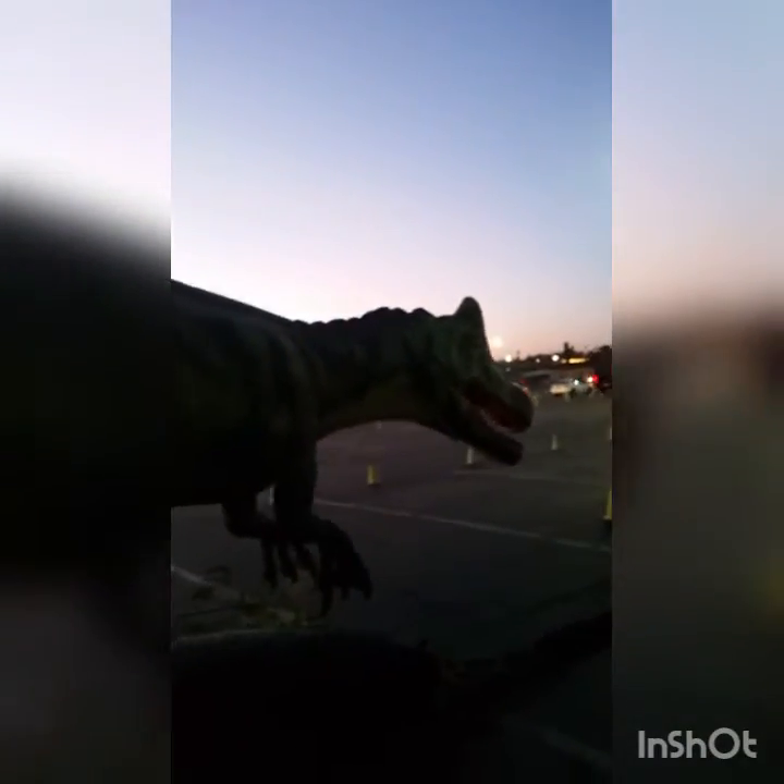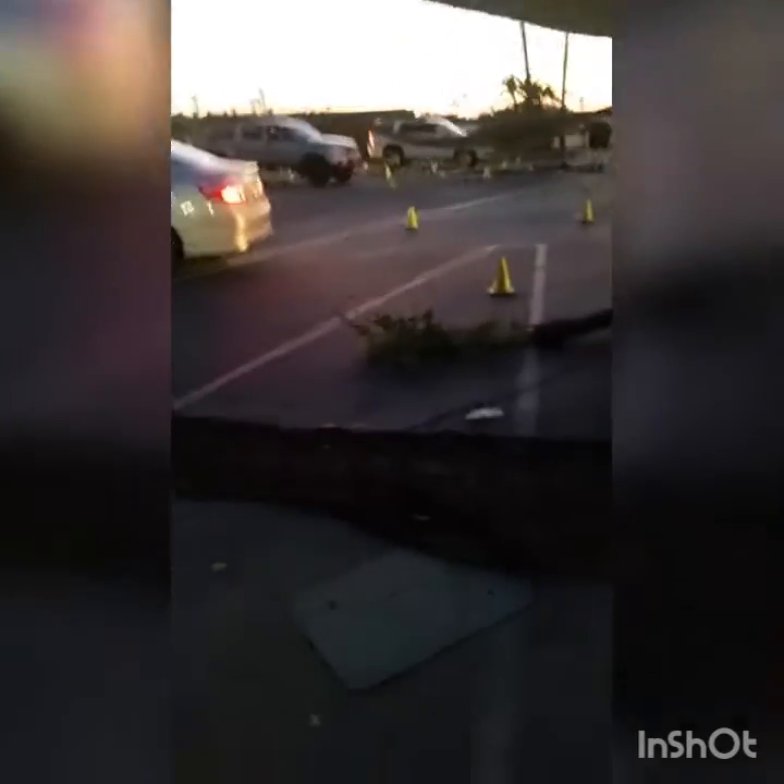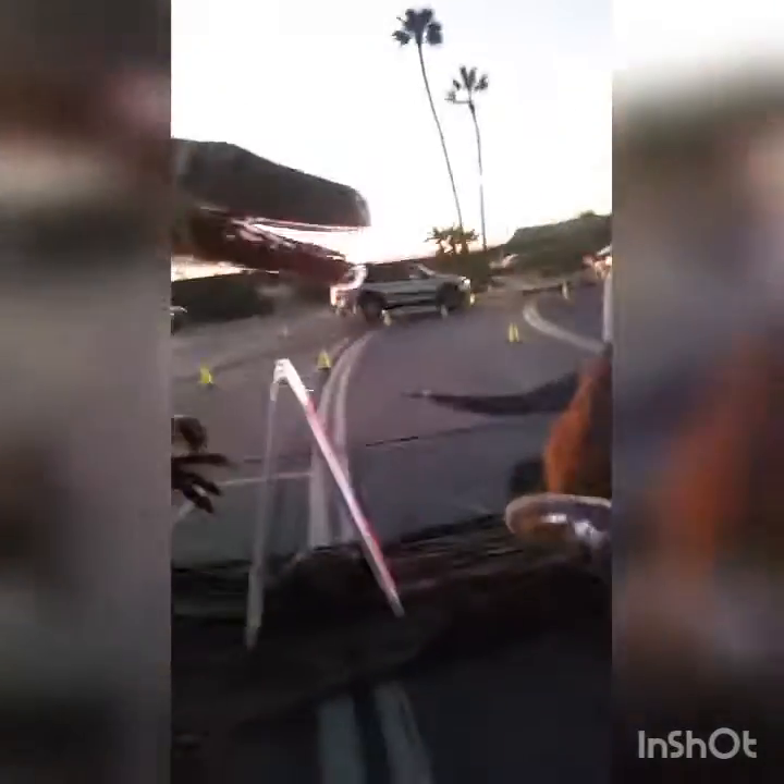Ooh, that fish. Turns out I wasn't recording when I had a perfect shot. It's the ox.